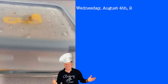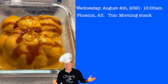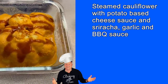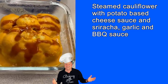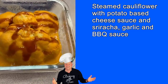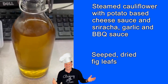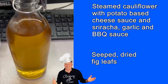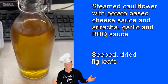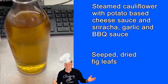First off the bat for 10 a.m. snack, I have some steamed cauliflower with potato-carrot cheese sauce and a drizzle — maybe a lot of drizzle — of some sriracha garlic barbecue sauce. And then I brewed some fig leaves that were dried, steeped for about 15 minutes, put in the refrigerator, so I've got a cold drink. There are some benefits to this. We'll see you at lunch.